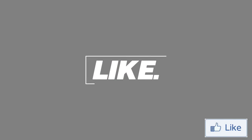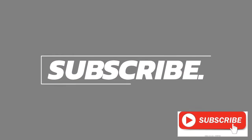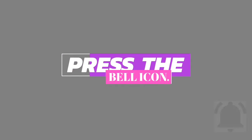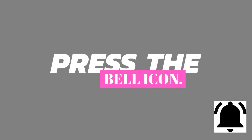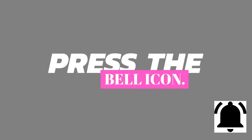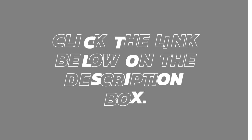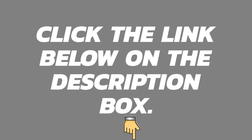Please like, share, and subscribe to my channel. Don't forget to press the bell icon so you get notified when I upload a video. We are also giving away a free ebook to our first 10,000 subscribers - please click the link in the description box below.